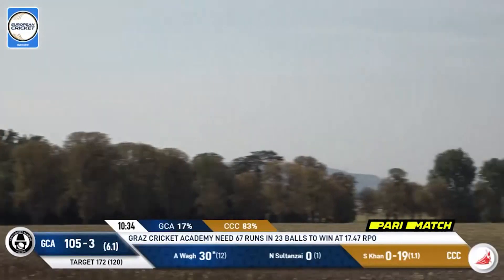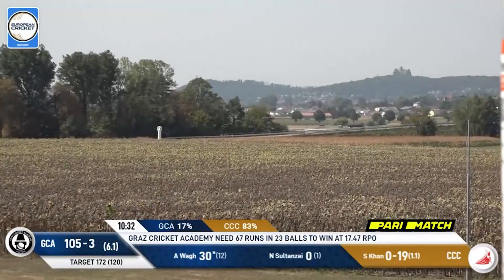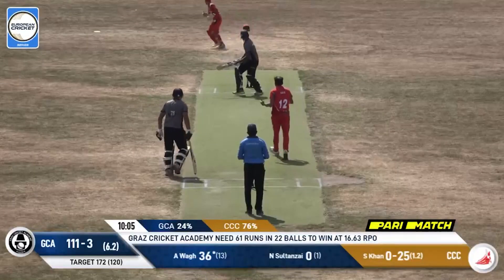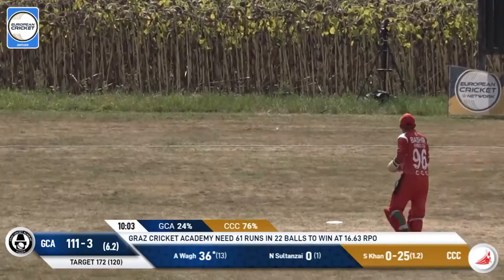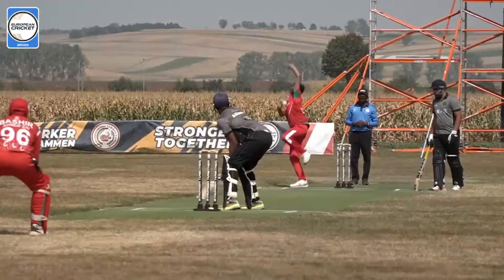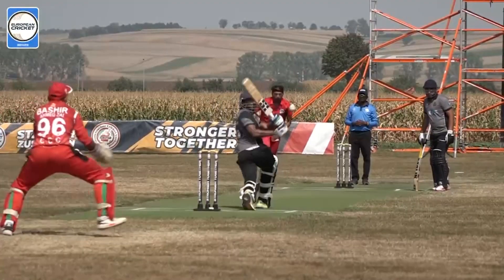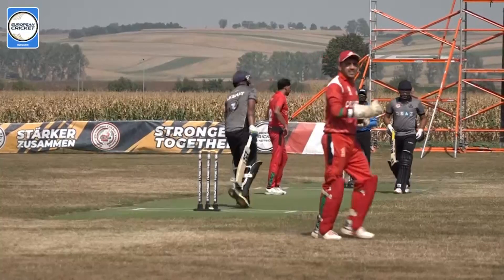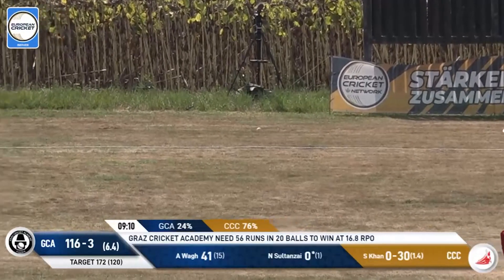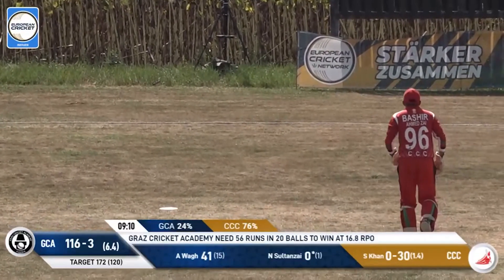Fancies his chances of catching, and this goes over backward point. Inside edge, away for four runs. They're going to need some luck here, Graz Cricket Academy, to pull off something absolutely remarkable. Edge, and once again it goes away for more runs.